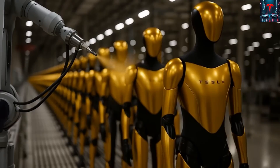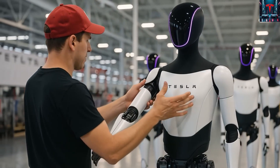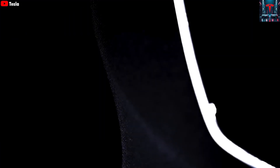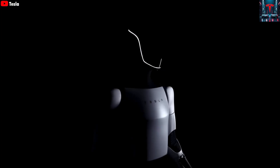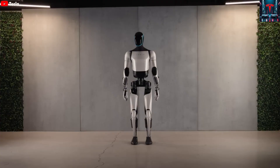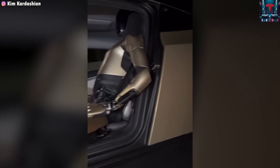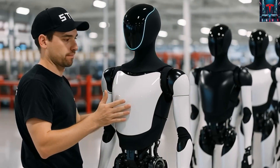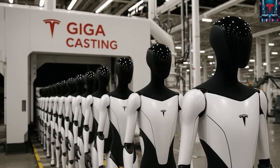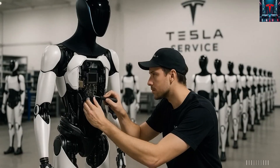When Musk first unveiled the TeslaBot concept at AI Day 2021, many dismissed it as a publicity stunt, especially after seeing a person in a spandex suit pretending to be a robot. But only a few years later, Optimus Gen 2 has already been shown folding clothes, sorting parts in Tesla factories, and gently holding fragile objects like eggs. The evolution from concept to functioning prototype has been remarkably fast, highlighting Tesla's aggressive approach to AI-driven engineering. Now, as Optimus approaches real-world deployment, people are beginning to imagine what it might mean to have one in their homes.